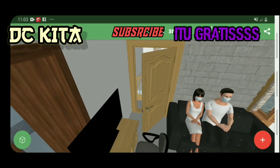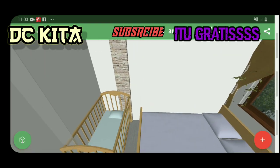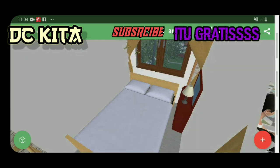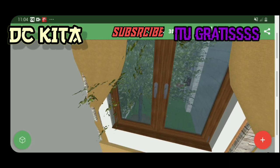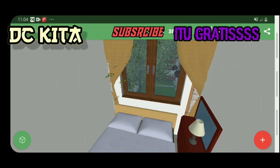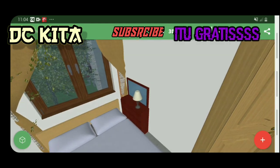Oke kita lihat ke kamarnya guys. Ada kasur buat baik dan juga kasur mereka untuk tidur. Ada sleeping area dan juga tempat untuk beristirahat, serta the light for the bed.